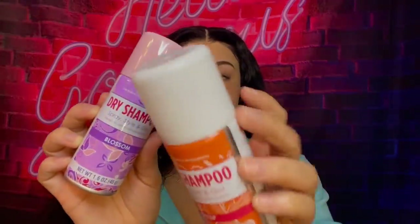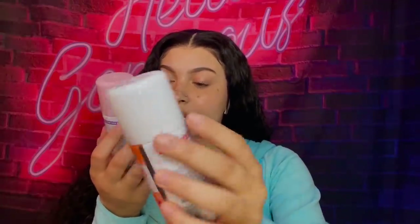I saw these two dry shampoos and got so excited because I run through dry shampoo a lot — sometimes my installs get a little greasy and I don't feel like taking them off to wash. There are two different ones: Blossom and Crisp, from the same brand. Blossom smells really good — I can't name the perfume but it smells like a specific scent. Crisp smells kind of like an old lady, so Crisp is not good but Blossom is good for dry shampoo from the Dollar Tree.